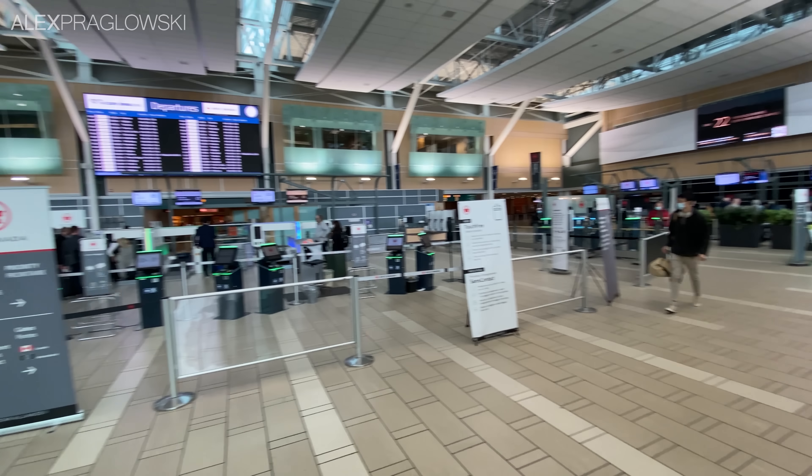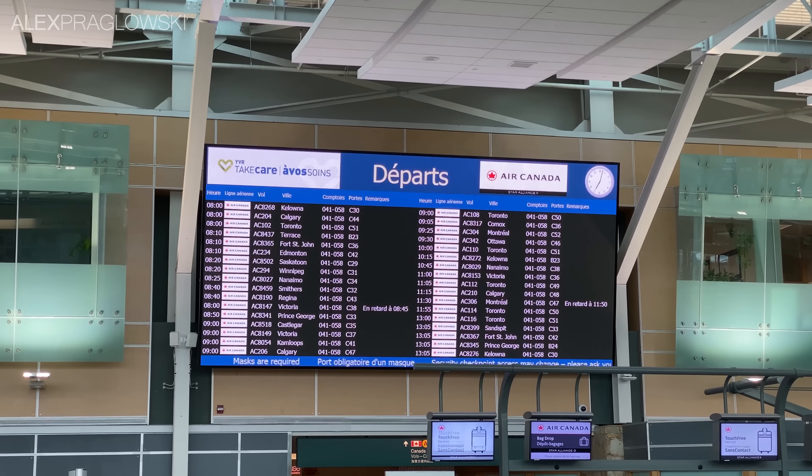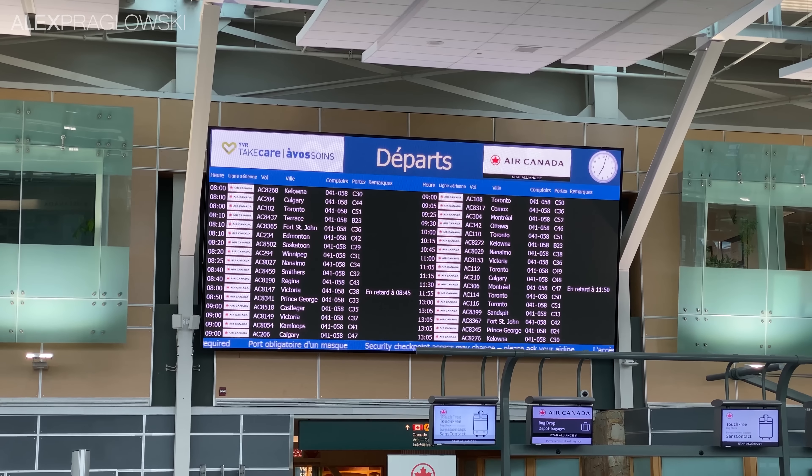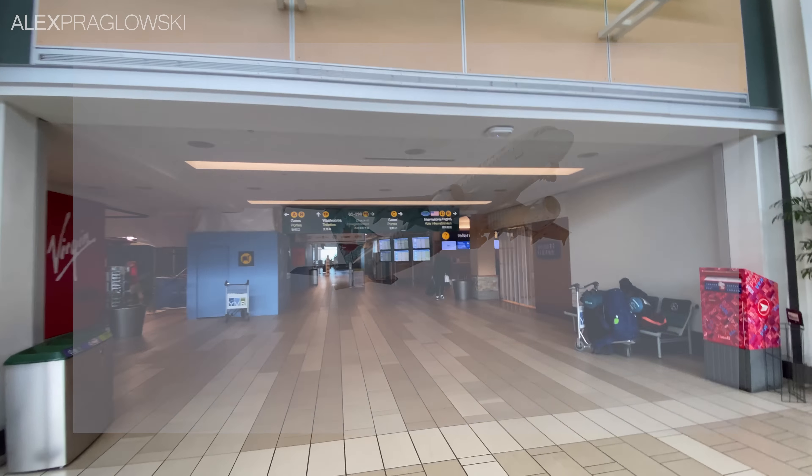Well, back in the spring of 2020, Air Canada announced that they were retiring 79 older aircraft, which included all of the Airbus A319s flying from mainline Air Canada at the time. As the year dragged on, that retirement was pushed back a bit, with the final mainline A319 flight taking place in February of 2021, or so it seemed.